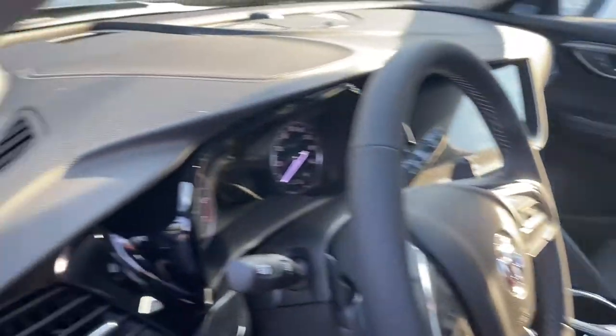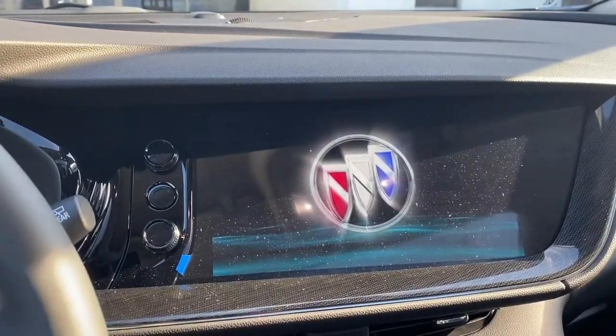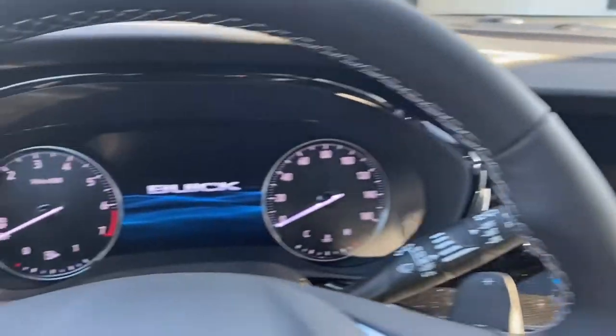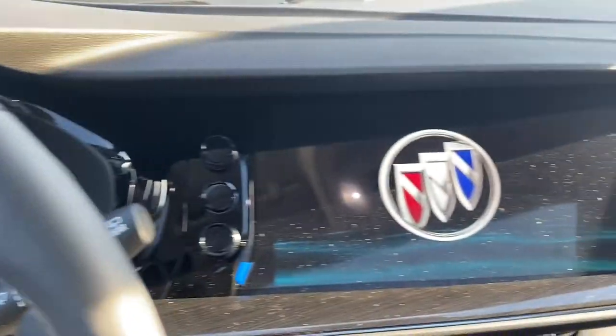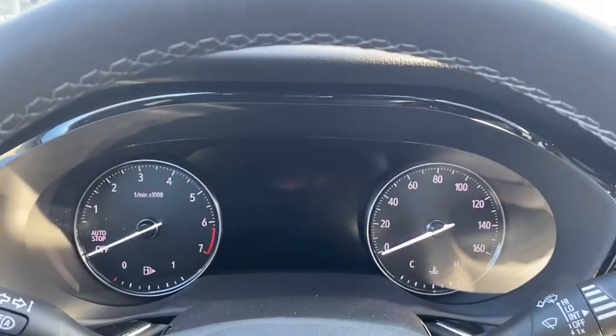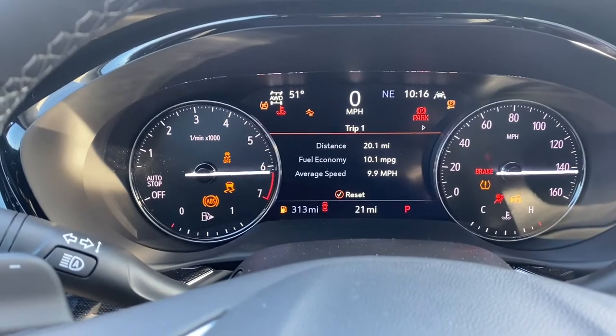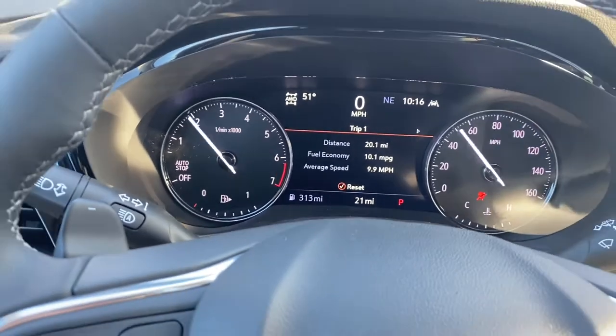Now we're going to go inside the vehicle and try to start this beautiful vehicle. You can see what happens right here in the center cluster and in the infotainment system. Once you get inside and start the car, let me just turn down the music so we can explore a little bit.